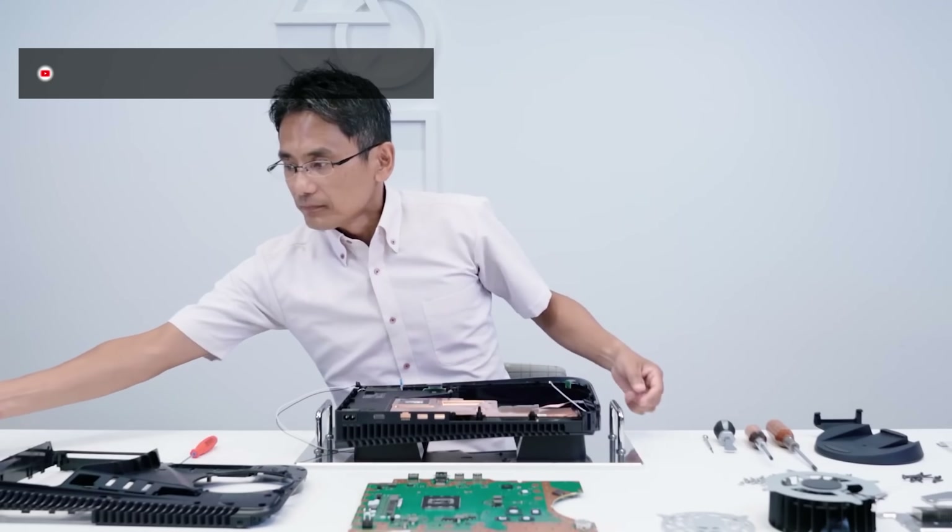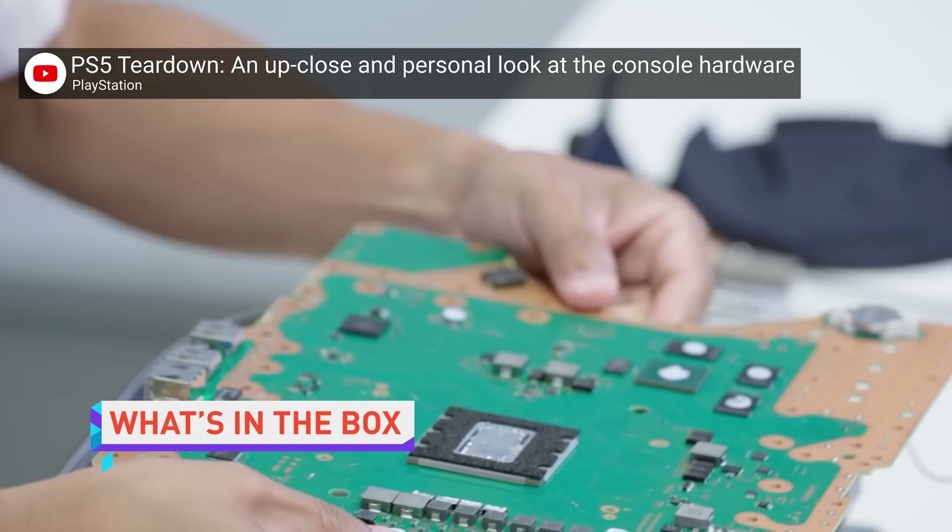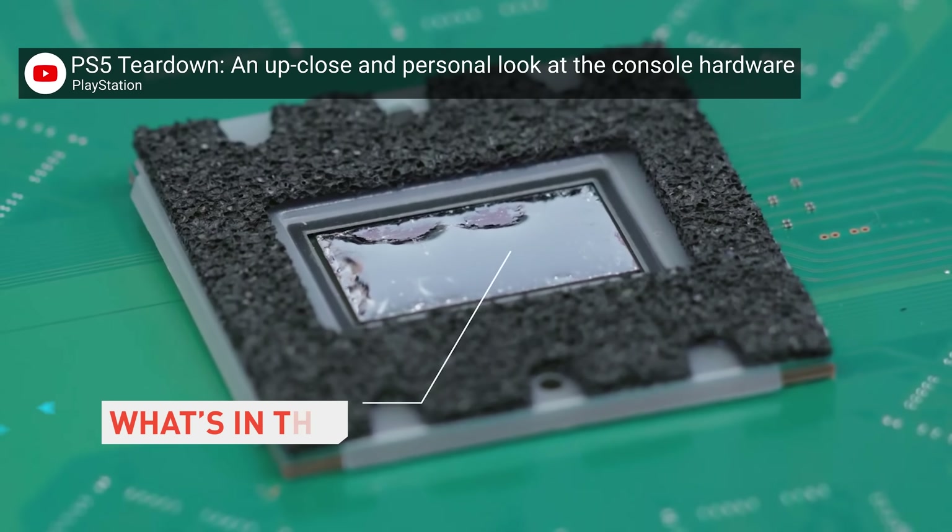Listen to me, the tech news I'm about to tell you could change the fate of the world as we know it. I said it could — it's a big could. Sony has continued their tradition of publishing a very in-depth and meticulous teardown of their upcoming console, this time giving us a detailed look at the PS5's inner workings.